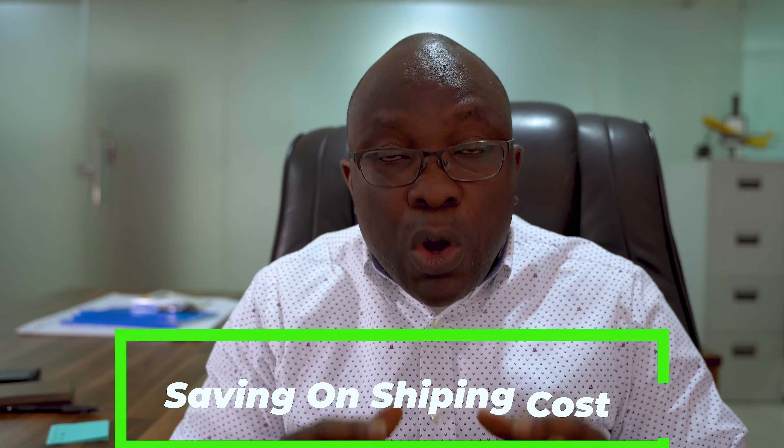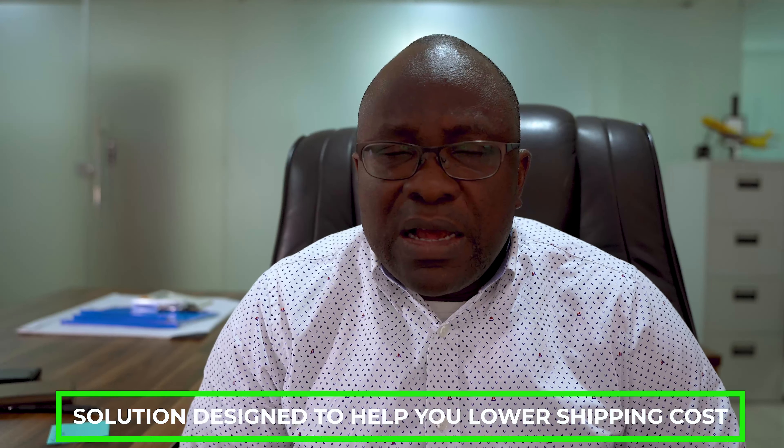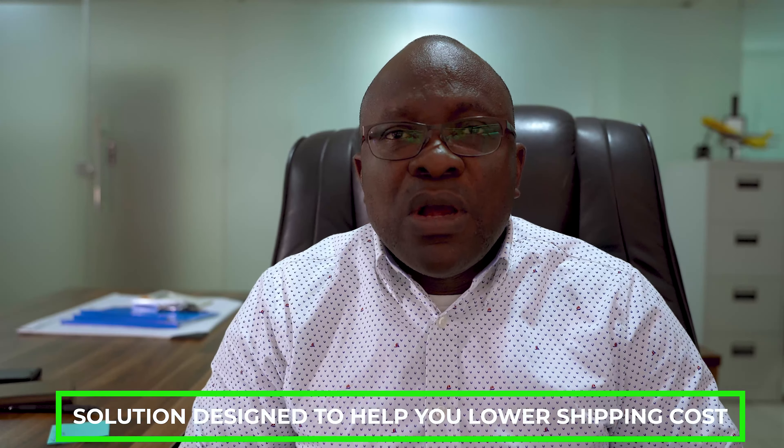Today I have a very important topic, especially if you are serious about exporting. When we talk about exporting, we are talking to people who want to make good money, earn a living, and increase their wealth. One of the ways to do that is by saving on shipping costs. I'm going to focus on how to export from Africa and sell in the USA, and I'll also show you a solution we have designed to help you lower your shipping cost.